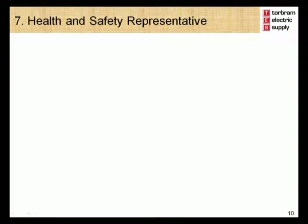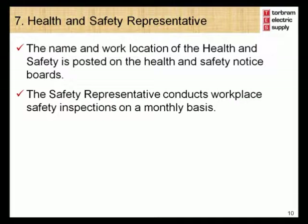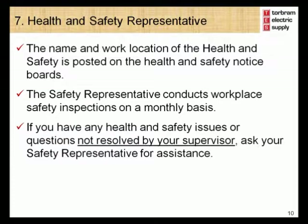Module 7 – Your Health and Safety Representative. Each Torbram Electric Supply location has an employee Health and Safety Representative. The name of your Health and Safety Representative is posted on the Health and Safety Notice Board. One of the key roles of your Health and Safety Representative is to carry out monthly workplace health and safety inspections. If you have any health and safety issues or questions that are not resolved by your supervisor, be sure to ask for help from your Health and Safety Representative.